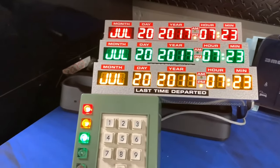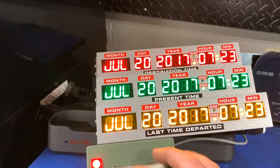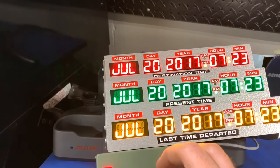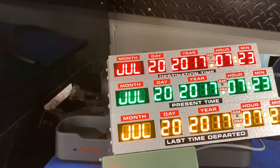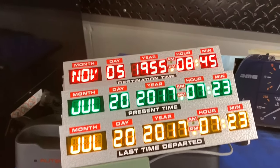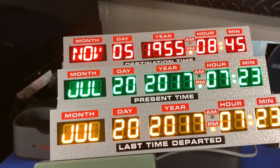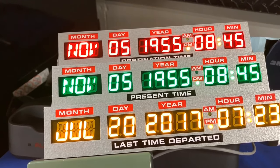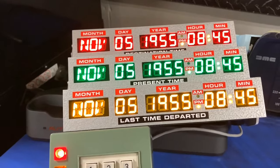Over here we have our time circuits display. Let's say we wanted to go to November 5th, 1955, 8:45 PM — destination time. And say we go through time. Bam! That's where we are. And then when we leave again, this is where we go. Pretty cool.